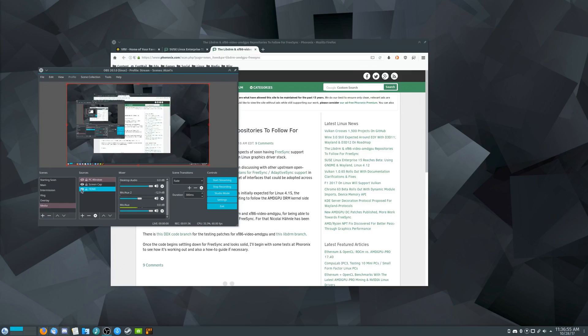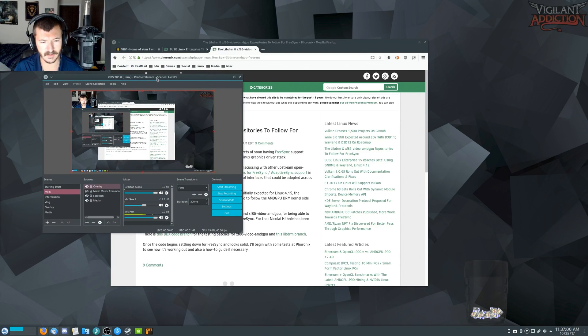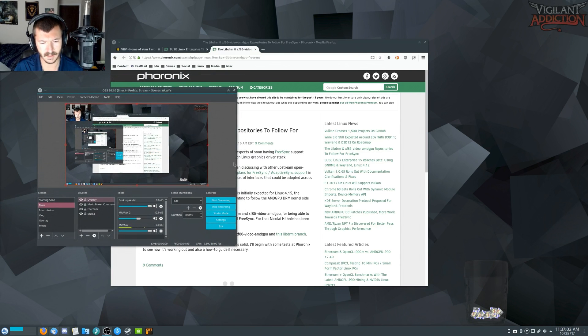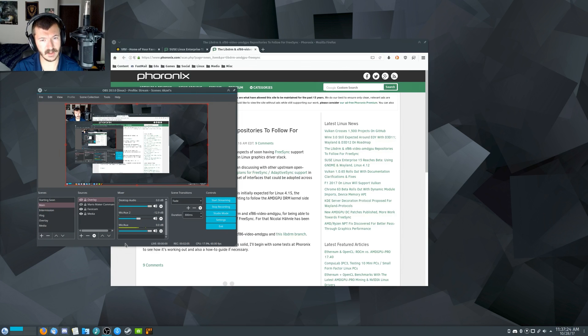I did a fresh installation of Solus on it and things are running perfectly fine. I am currently running the KDE Plasma desktop, which is not officially supported on Solus just yet, but it's basically completely usable at this point — works totally fine. I did mention in a previous video the early look at Plasma on Solus where I was having some issues, but I figured those out.